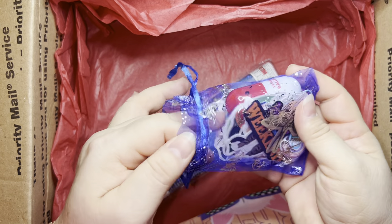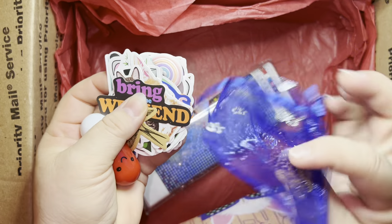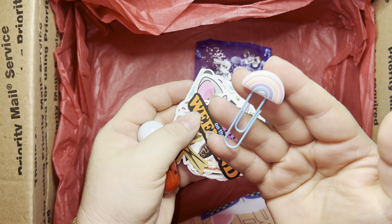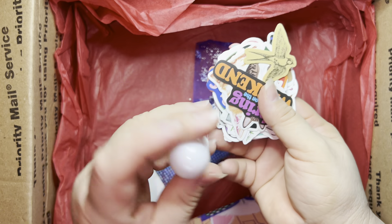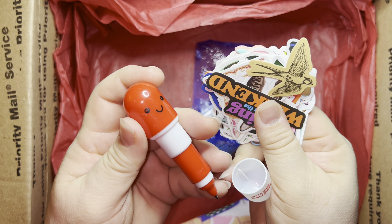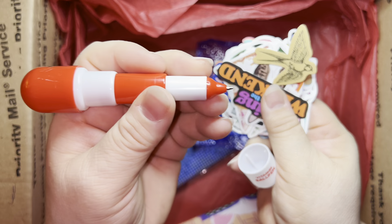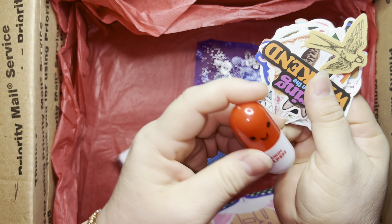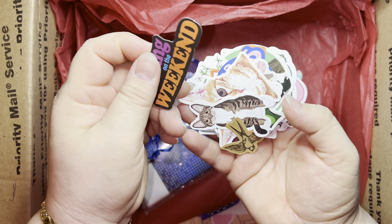Oh my god, what did this lady put in here? Look at that, it's a pretty bag! That's a cute clip! That is very nice. And what's this? This is a — it's a pill pen. Oh my god, it's a real pen! No way, it's a real pen — that is so cute! I love it. And more stickers — oh yes!